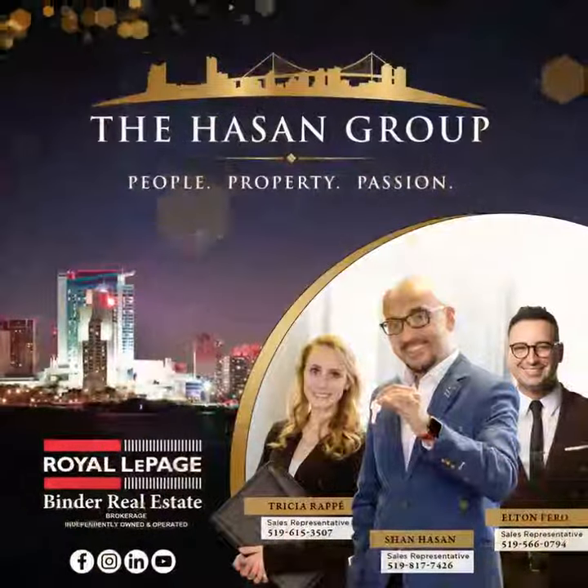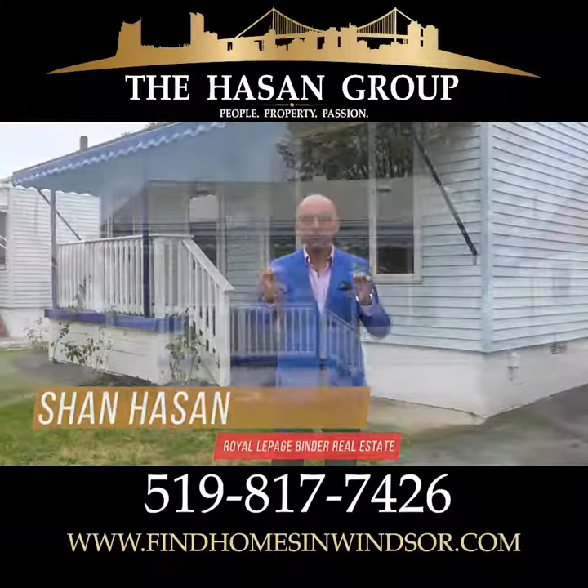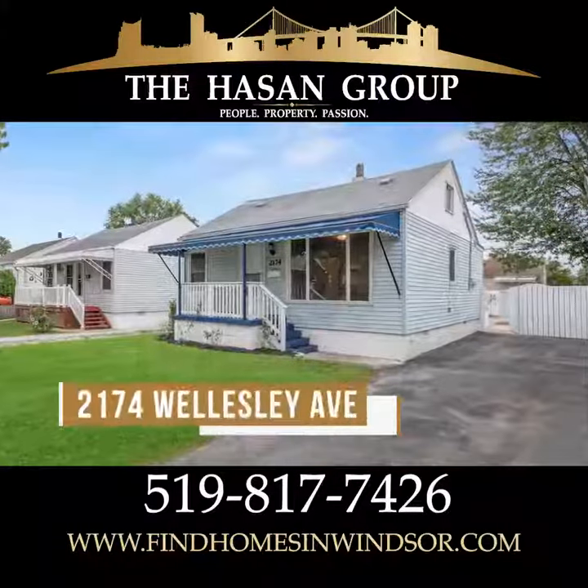Hey guys, how you doing? I'm Sean Hassan from the Hassan Group with Royal LePage. I'm standing in front of a perfect starter family home in an awesome area at an extremely affordable price.